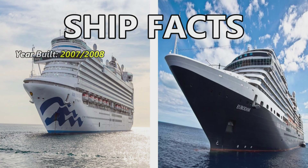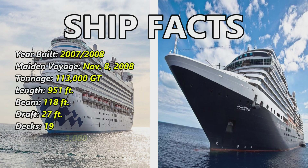Comparing ship facts, starting with the Ruby Princess. The year built is 2007 to 2008, with a maiden voyage of November 8th, 2008. Tonnage is 113,000 gross tons. Length is 951 feet, beam is 118 feet, draft is 27 feet — that's how it sits below the water. It has 19 decks, 3,080 passengers, and a crew of 1,200.